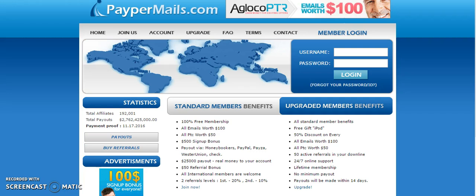If you're a free member then you've got to make $25,000 to get a payout, but you're going to be able to make that real fast on my team. Plus you're going to get $50 per free sign-up. Keep in mind all international members are welcome. Two referral levels: first is 20%, second is 10%.